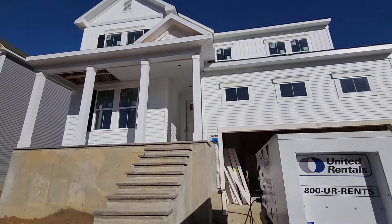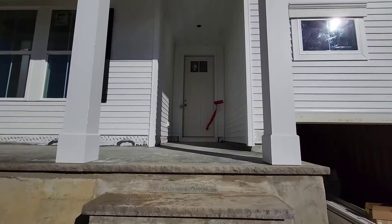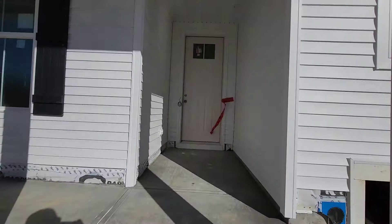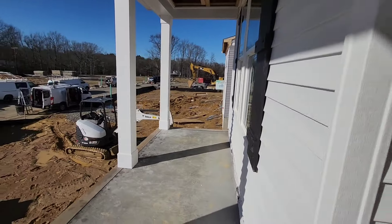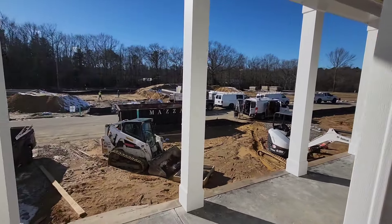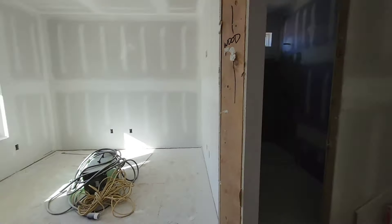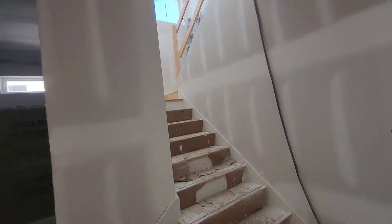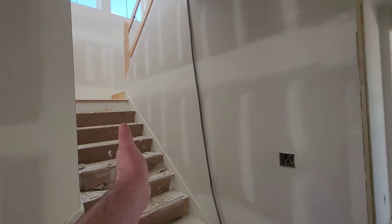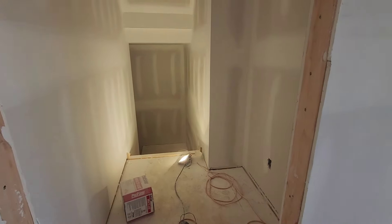Let's start with the biggest model right over here, because this is probably the most close to finished — the sheetrock is up and a lot of other things are up. So over here you have a nice covered front porch. You come in, there's a study right in the front, a full bathroom on the first floor, steps going up — I like the steps on the side, not straight up when you come in. Going down to the basement.